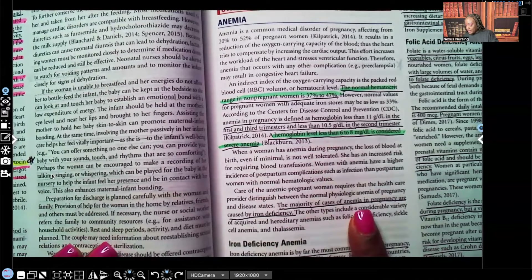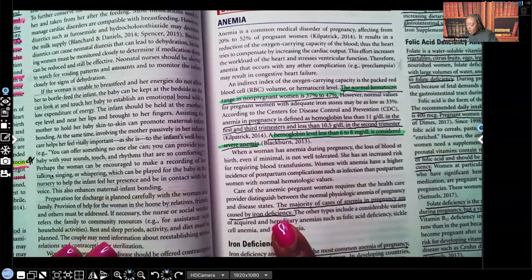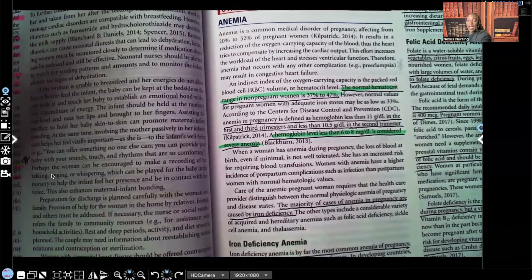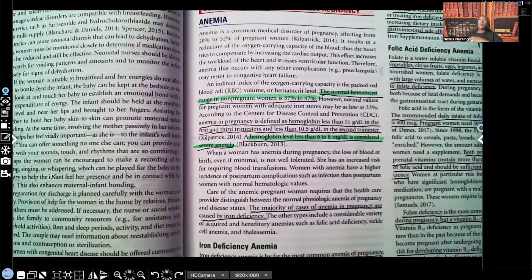The majority of cases of anemia in pregnancy are caused by iron deficiency, and this is something that most often can be prevented through prenatal vitamins that are full of iron. Let's get into iron deficiency anemia.